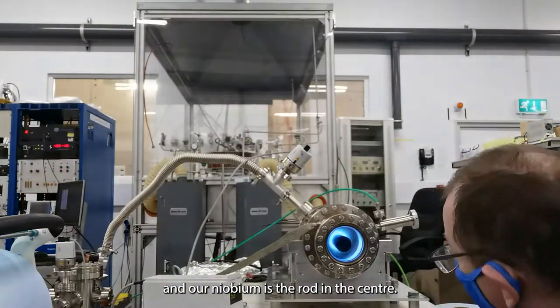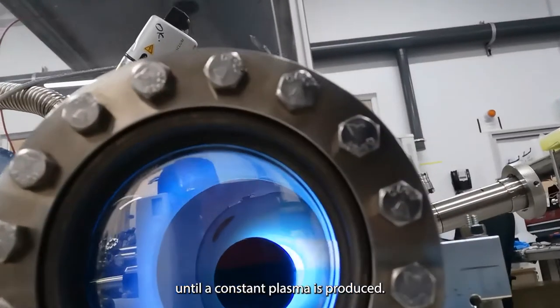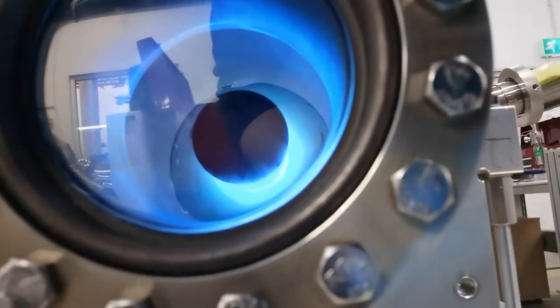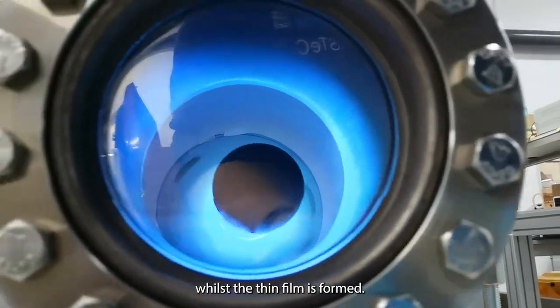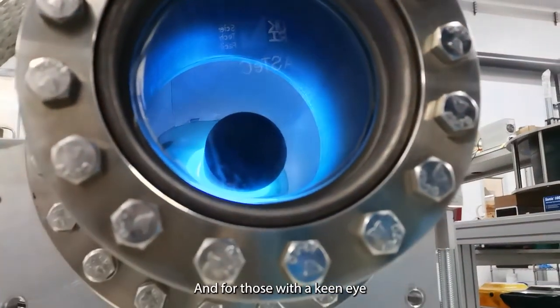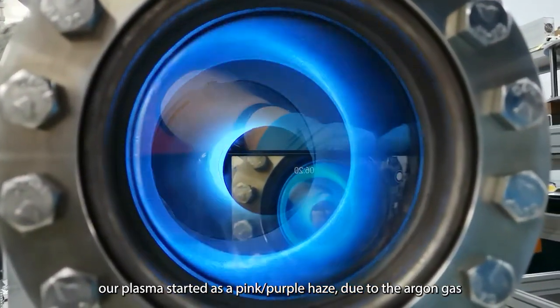The target sample is on the outer side of the inner chamber and our niobium is the rod in the center. We increase and decrease the argon flow until a constant plasma is produced. We will leave this running for a couple of hours whilst a thin film is formed. For those with a keen eye, our plasma started as a pink-purple haze due to the argon gas.